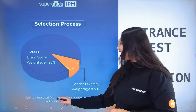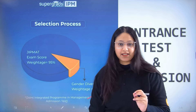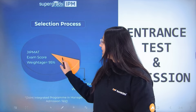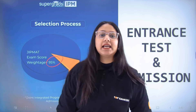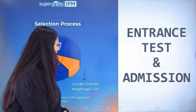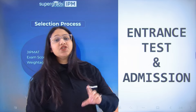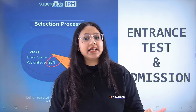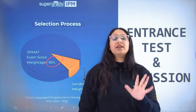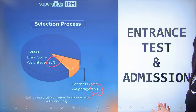JIPMAT stands for Joint Integrated Program in Management Admission Test. In the selection process, JIPMAT's score carries 95% of the weightage and gender diversity is 5% of the weightage. This means that female candidates who apply will get 5 marks extra awarded. Now let's talk about the JIPMAT exam pattern.